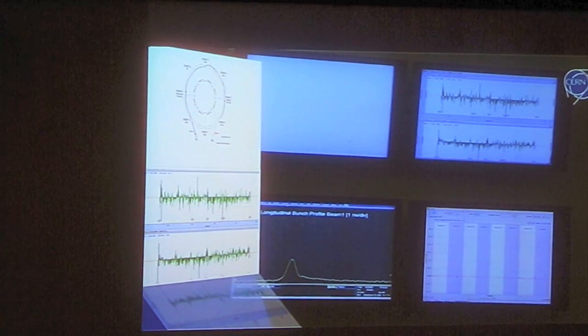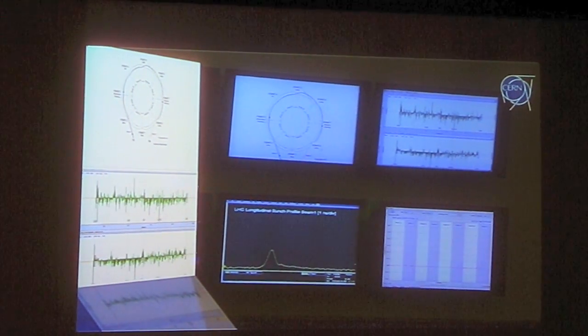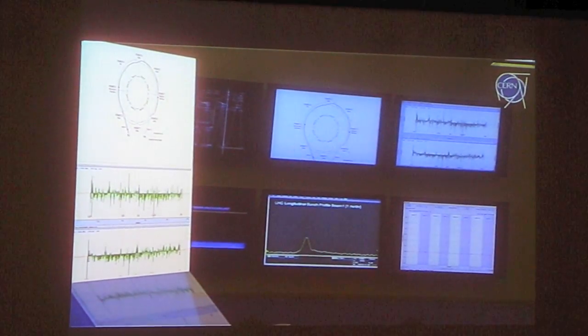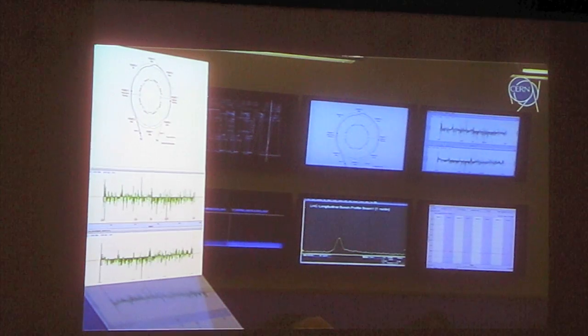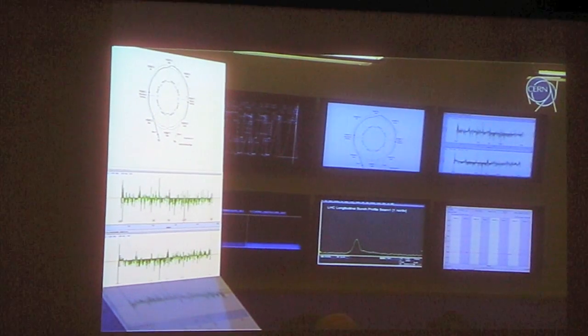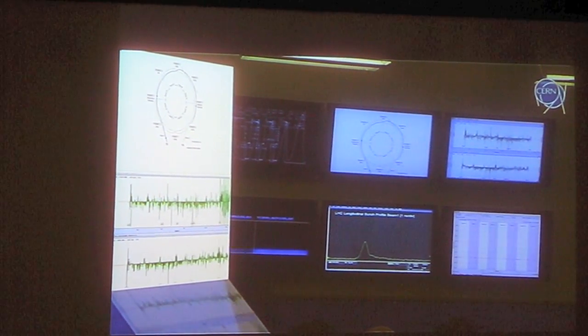Now that screen is new — last but one sector, last but one octant. Keep an eye on the screen. Five seconds — he hopes to get the beam to ATLAS at sector 8 to 1.